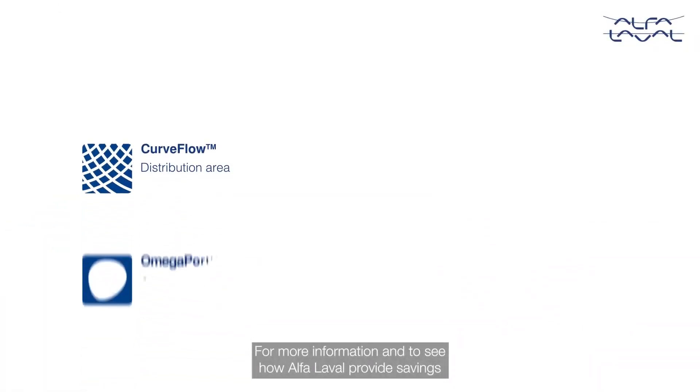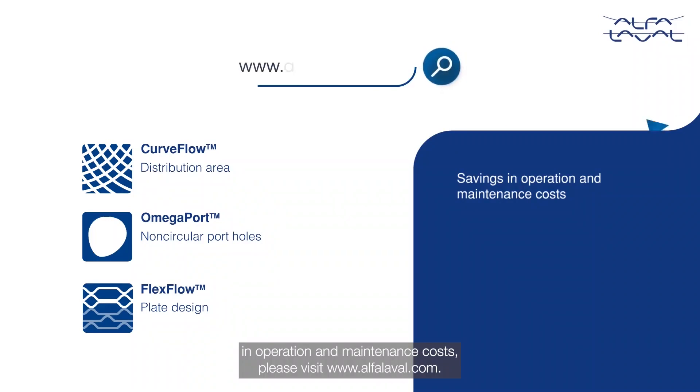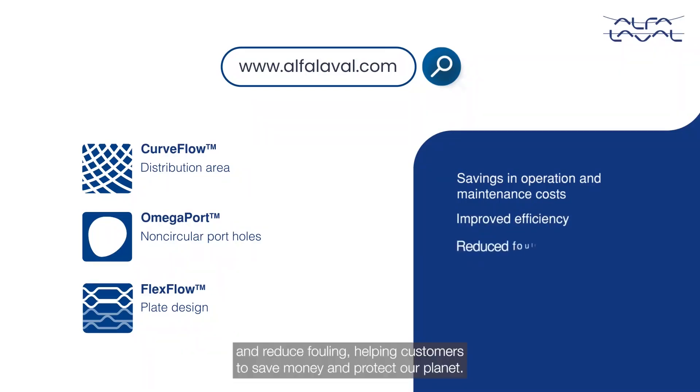For more information and to see how Alfa Laval provides savings in operation and maintenance costs, please visit alfalaval.com. Discover how these unique features provide improved efficiency and reduced fouling, helping customers to save money and protect our planet.